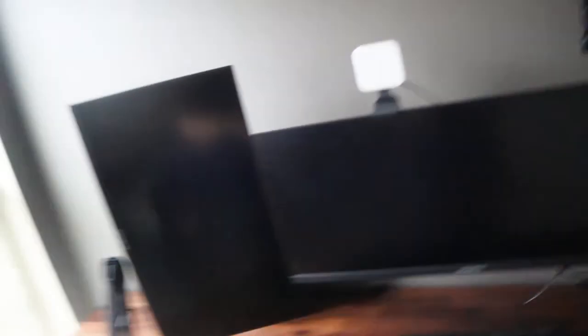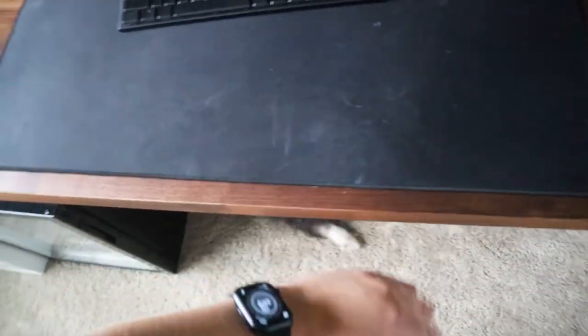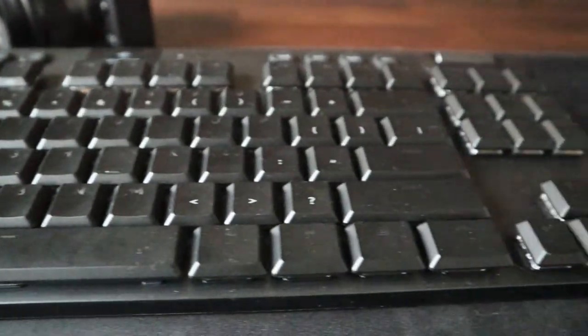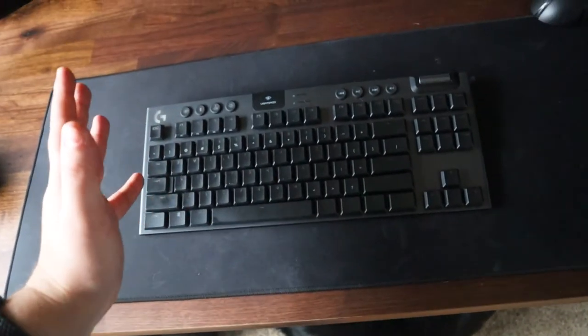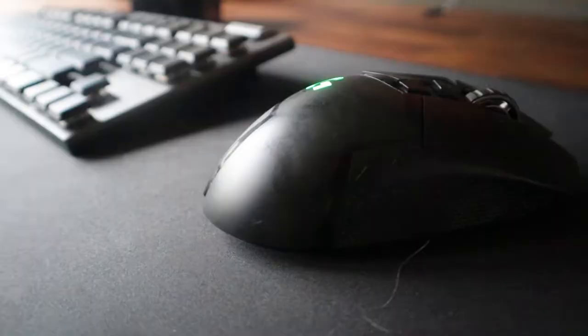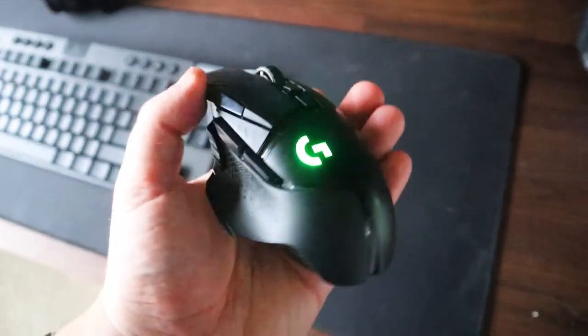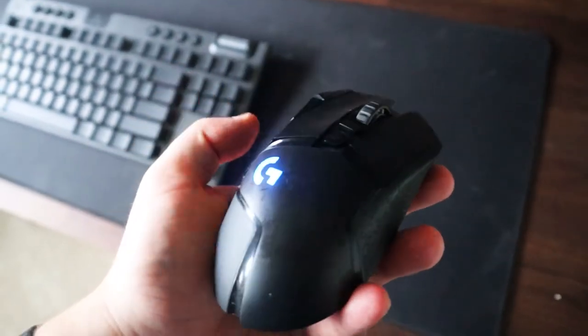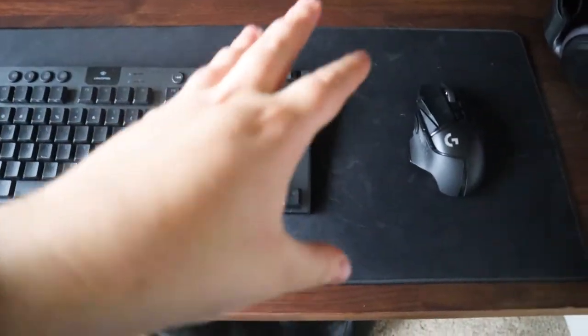For peripherals, I have the same mouse pad on the other side — I really need to clean those. For my keyboard I have the Logitech G915 TKL, which I'm kind of iffy about for the price. For my mouse I have the Logitech G502 wireless, which I absolutely love. The two receivers let you use them via Bluetooth or Lightspeed — I use Lightspeed.